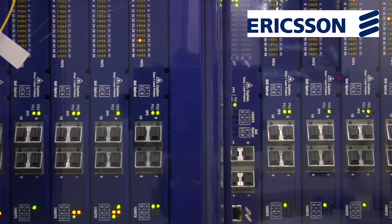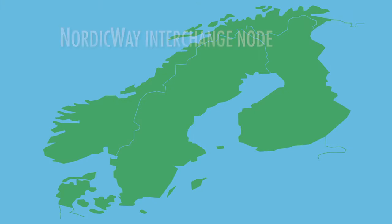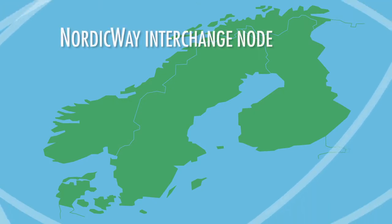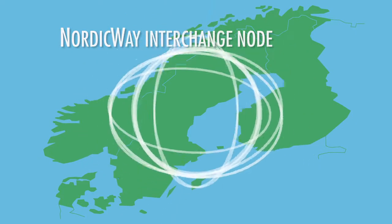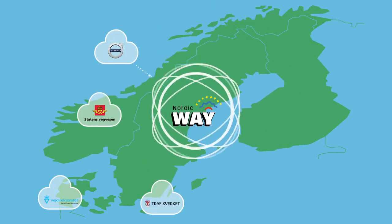The Nordic Way interchange node is the solution invented for the project and is used to share and exchange information and messages between the stakeholders. During the pilot, the interchange node was developed and operated by Ericsson.